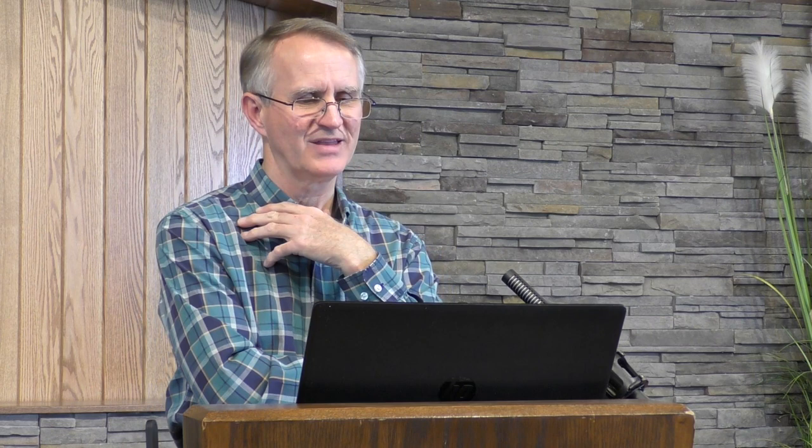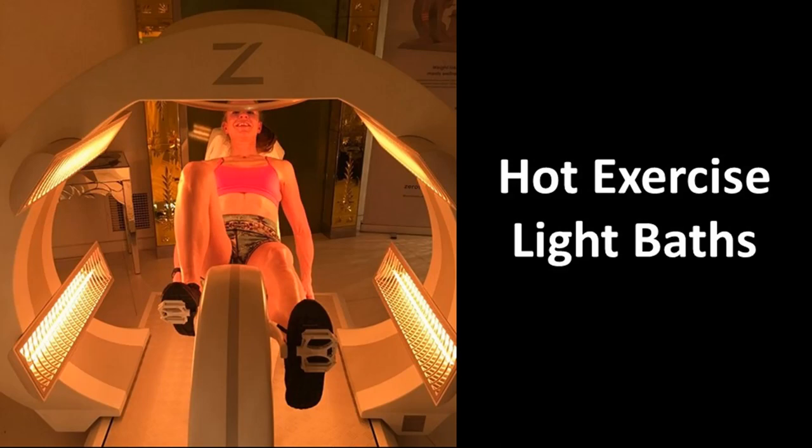Other kinds of light baths: Hot exercise light baths — sweat and exercise at the same time. Those are commercially made. Here's another version — just an exercise machine with banks of light on the side. Exercise diverts blood to the muscles. Dr. Kellogg said about doing that: 'Phototherapy is a useful means of producing local and general hyperemia of the skin for relief of the visceral congestion, which is rarely absent in chronic disease. The pallor of the skin, nearly always present in chronic invalids, signifies not only anemia of the skin but necessarily implies also congestion of the viscera.'